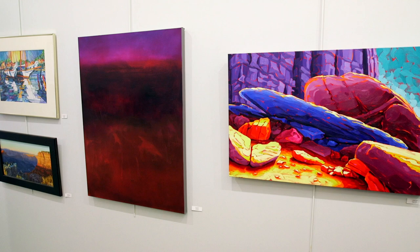Our juror for the show is Mi-Jay and she chose 50 pieces of artwork that represent artists from 15 different states, including several local artists that work here in our community.